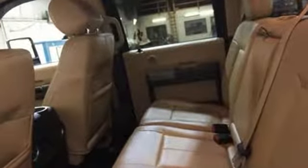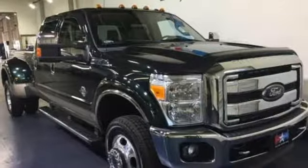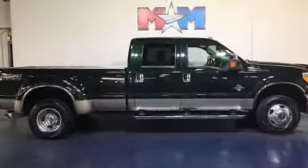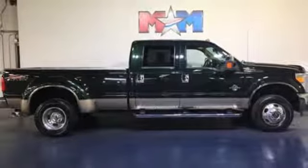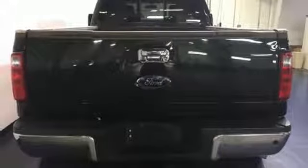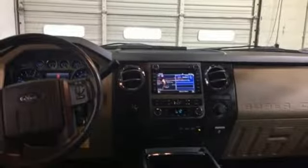V8 engine, electronic shift on the fly, driver selectable mode, power scope power extendable trailer mirrors, Bluetooth wireless audio streaming, power heated mirrors, dual zone climate control, trailer brake controller, firm suspension, rear parking sensors, and automatic transmission.